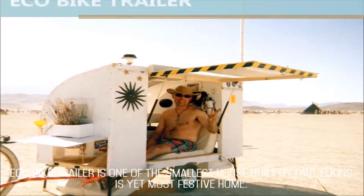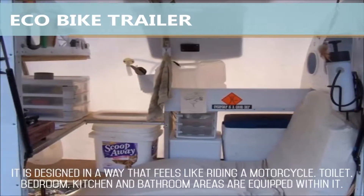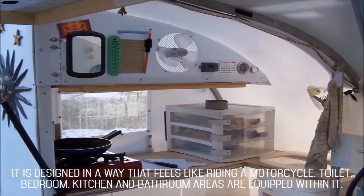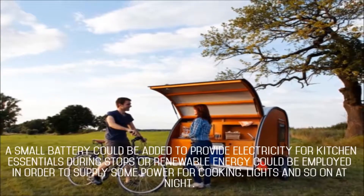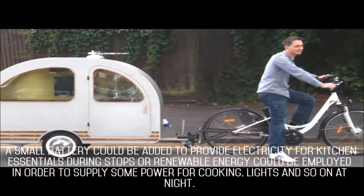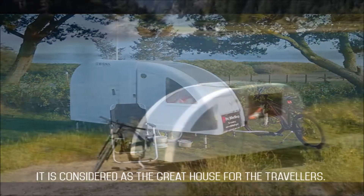The Eco-bike Trailer is one of the smallest houses, built by Paul Elkins, yet a very festive home. It is designed in a way that feels like riding a motorcycle. Toilet, bedroom, kitchen, and bathroom areas are all equipped within it. It is a house of standard size where an individual can sleep fully horizontal with legs tucked under the kitchen. A small battery can provide electricity for kitchen essentials during stops, or renewable energy can supply power for cooking, lights, and so on at night. It is considered a great house for travelers.